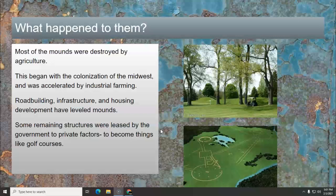Some remaining structures were leased by the government to private organizations to become things like golf courses. Over on the right, you see one of Hopewell's famous sites that includes the octagon site. This is a picture from the air showing the diagrams of the mounds and the land lines, and this whole section of the octagon site was turned into a golf course. Yup.